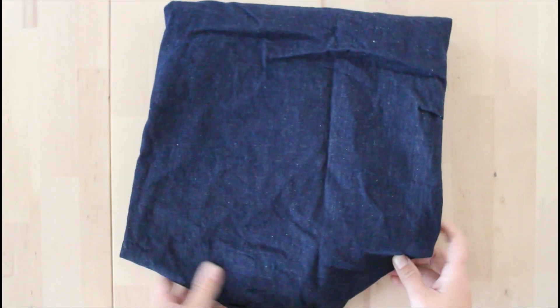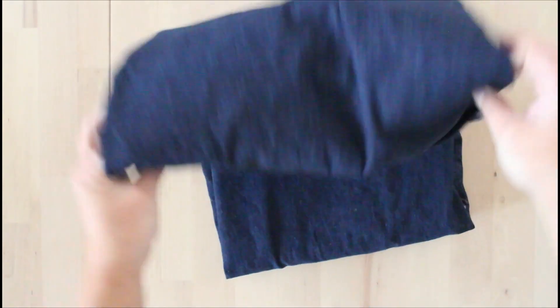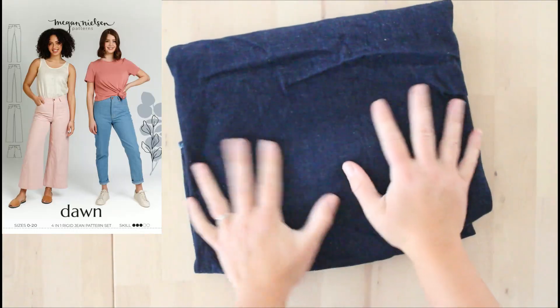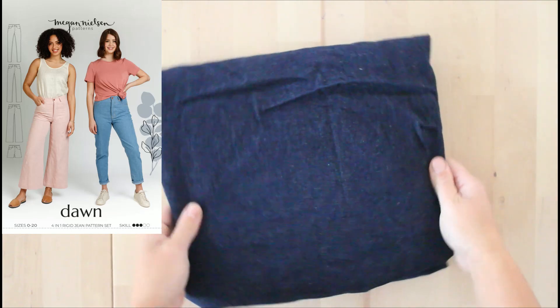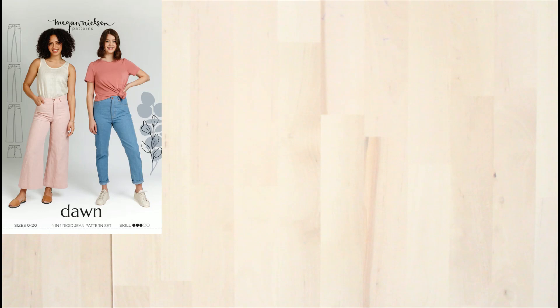Classic dark wash denim — I believe this is actually a vintage cut of fabric as well. This is going to be a nice pair of Megan Nielsen Dawn jeans, probably the straight leg full length, just your classic pair of jeans, because I am in desperate need.